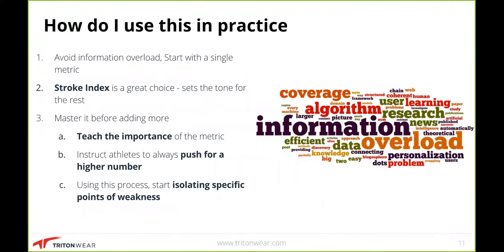Now let's look at how to use this in practice. With Tritonware, you don't want to get into a data overload scenario, so start with a single metric. Stroke index is one of the better ones to choose because it sets the tone for the rest of the metrics — if you get a handle on stroke index, understanding the rest of your metrics falls in line from there. The key is to master your stroke index before adding more in. Take time to teach swimmers about it.